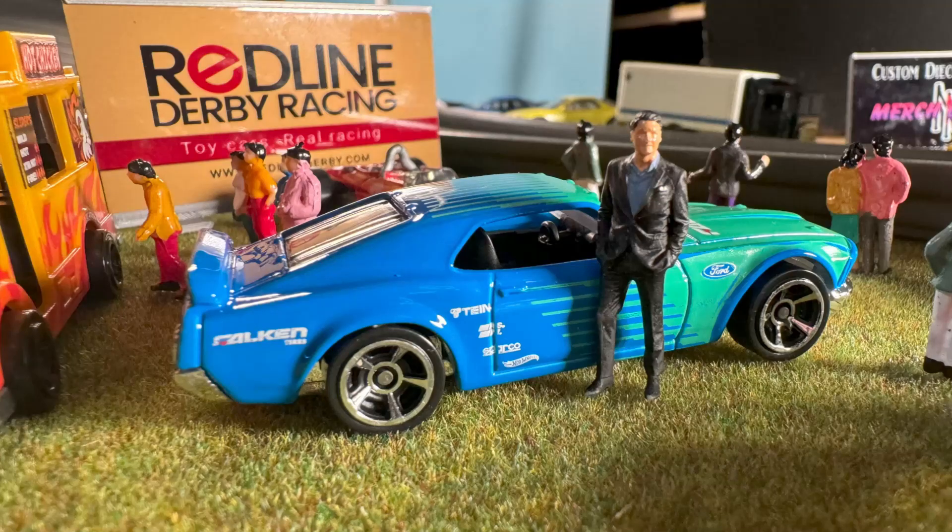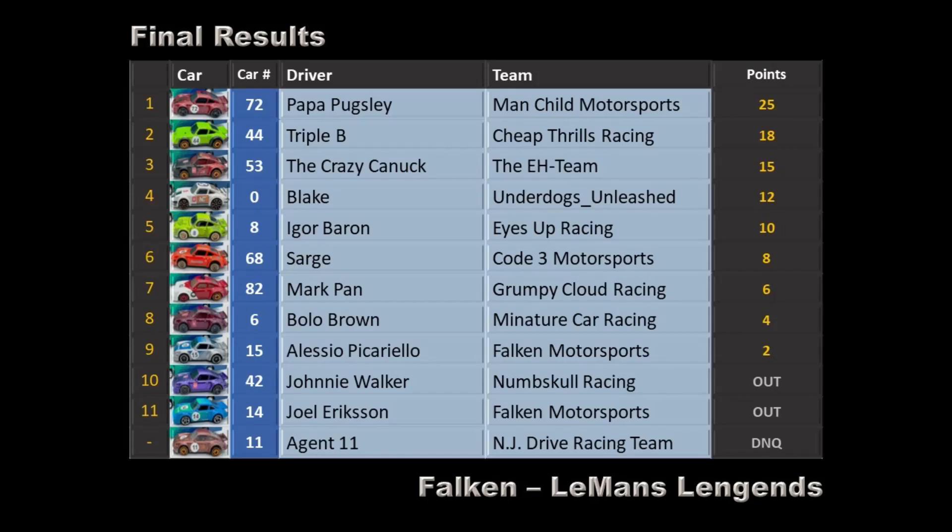Now let's check the final point standings: Papa Pugsley of Manchild Motorsports with 25 points takes the win and the trophy. Triple B of Cheap Thrills Racing 18 points. The Crazy Canuck 15 points. Blake of Underdogs Unleashed 12 points. Igor Barron of Eyes Up Racing 10 points. Sarge of Code 3 Motorsports 8 points. Mark Pan of Grumpy Cloud Racing 6 points. Bolo Brown of Miniature Car Racing 4 points. Alessio Picarellio of Falcon Motorsports 2 points. Johnny Walker and Joel were out, and Agent 11 did not qualify.